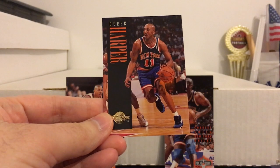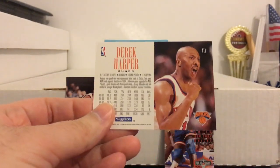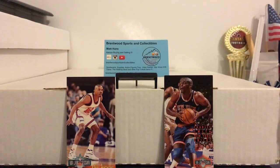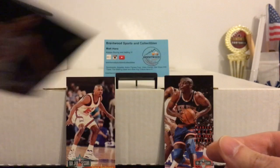Derek Harper — really underrated guard back in the day. I think he kind of got lost in the shuffle; there were so many good guards around that time. But he was a solid player, good shooter, very good passer. Here's a Charles Smith — always loved that photo of him just kind of standing there like whatever.